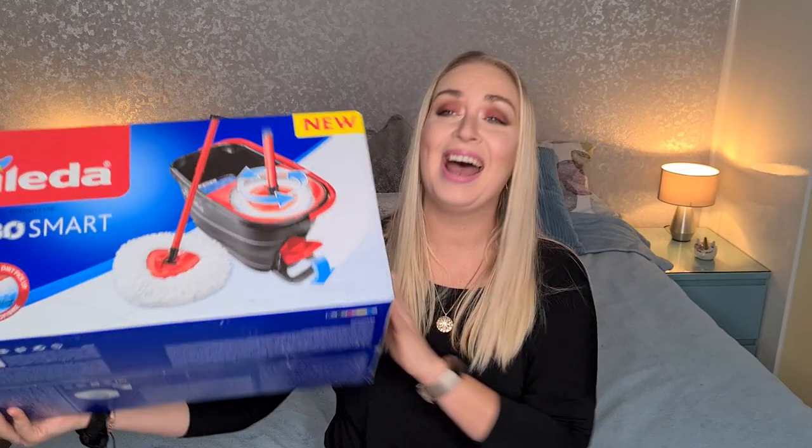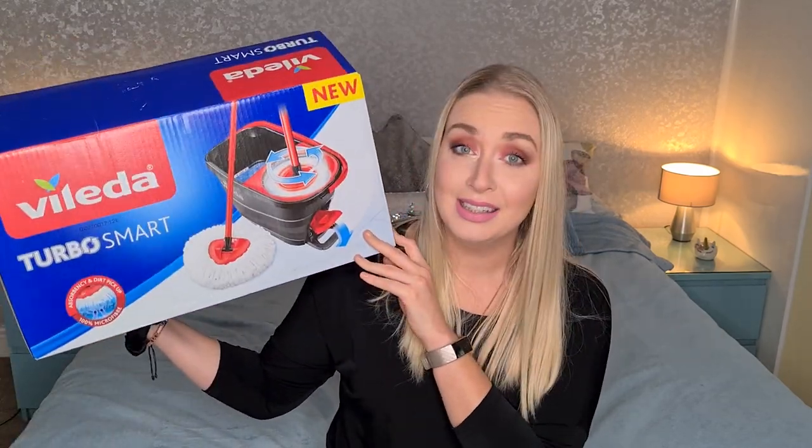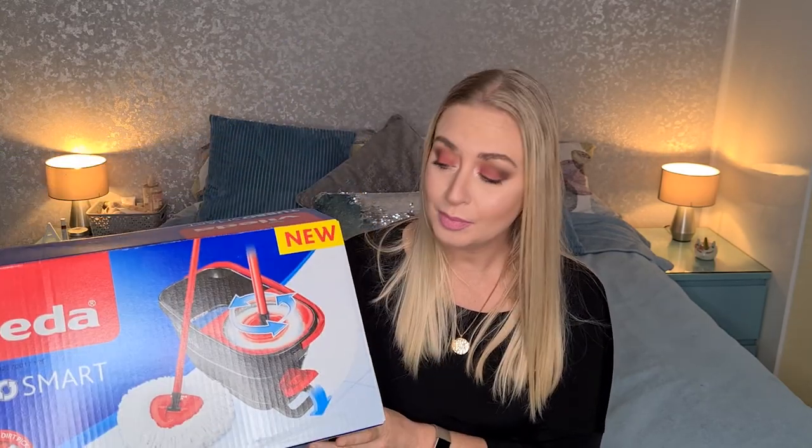I'll start with B&M and I'm going to start with the item I was probably most excited about getting — and it's probably the least exciting item on the haul. But for me personally I was very excited to get this. I've been coping with a bucket and a mop that doesn't quite fit in the bucket, and since lockdown I've been doing a lot more cleaning.